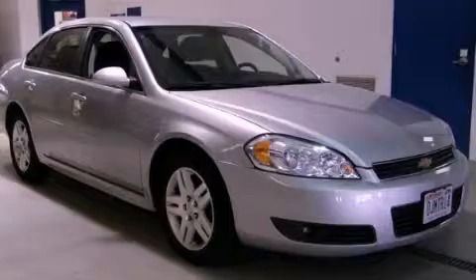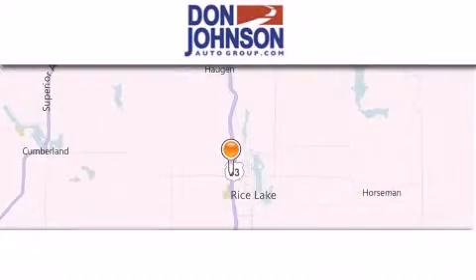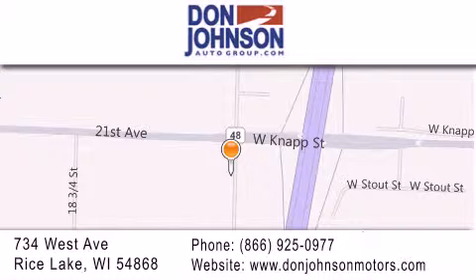Stop by today and test-drive this automobile for yourself. Don Johnson Motors is located at 734 West Avenue in Rice Lake. Our goal is to exceed all of your expectations to ensure that you'll return for future visits.